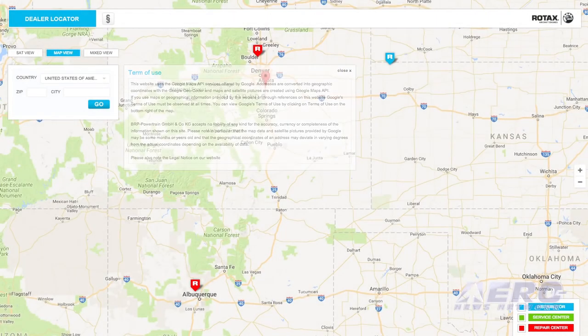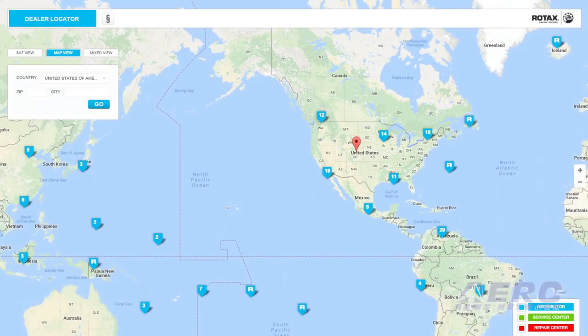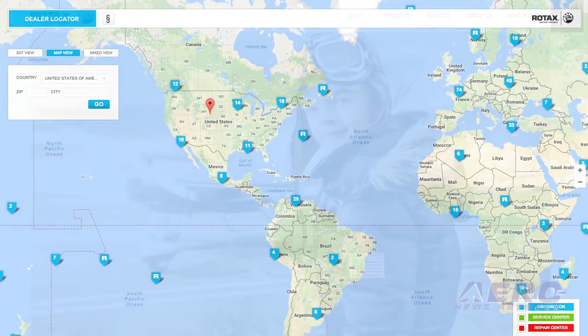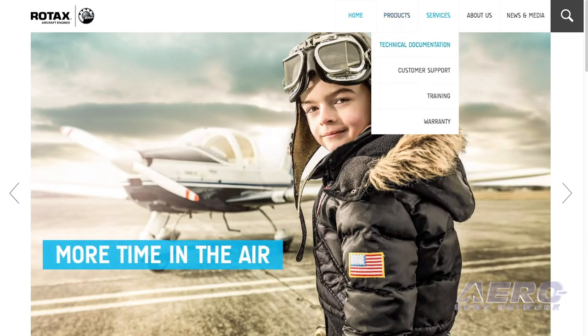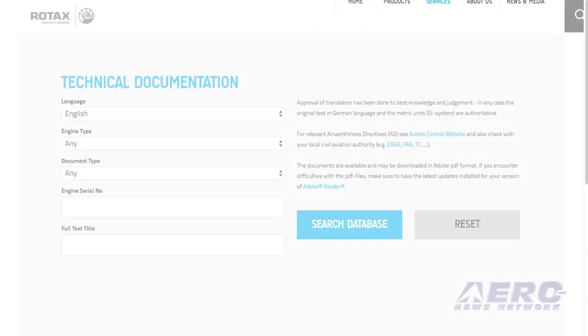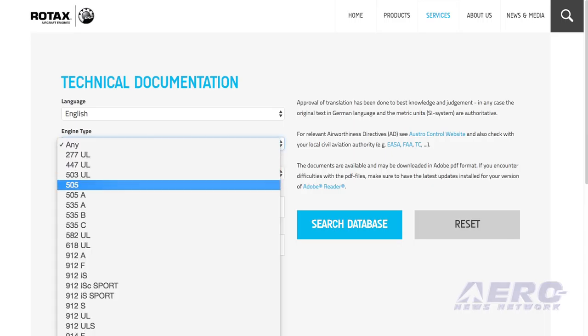Also on our homepage you can download the installation manual and the operation manual — it's all free and available for everybody. It's a great source of additional information you might want to read through whenever you have some time.